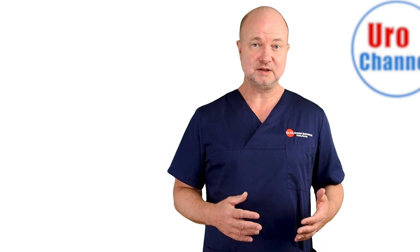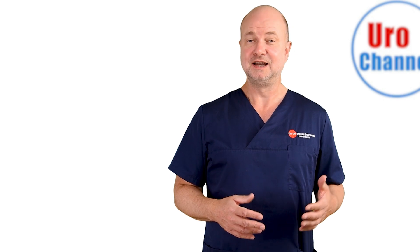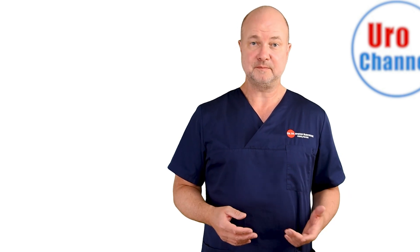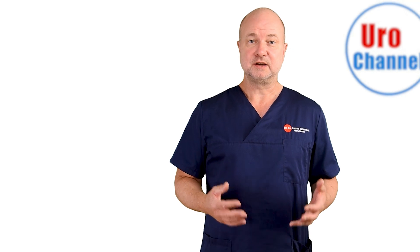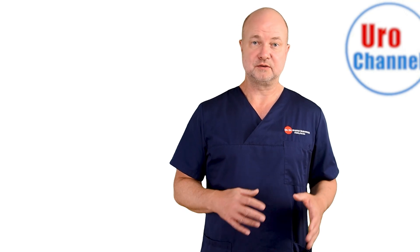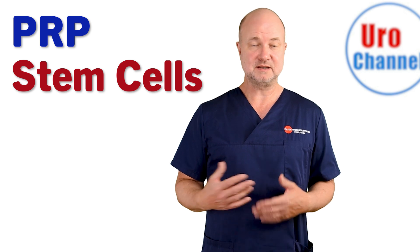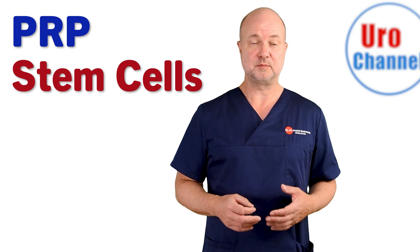This is why the medical community is very interested in developing new treatments that support the regenerative potential of the tissues of the penis in order to repair and rejuvenate. The current frontier runs along the use of PRP and stem cells, but in this video I will only talk about PRP.